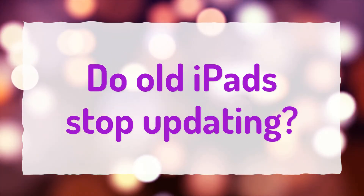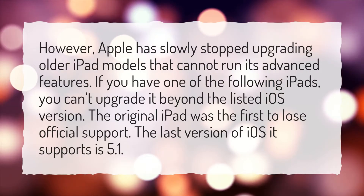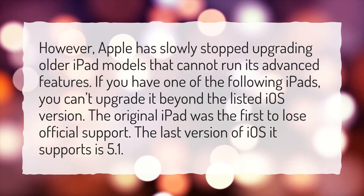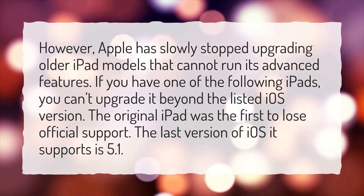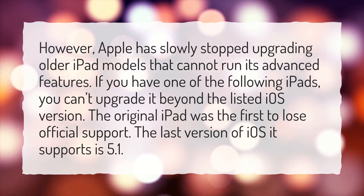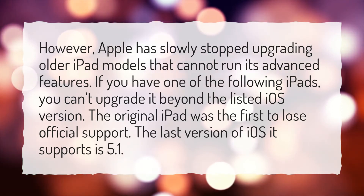Do old iPads stop updating? Apple has slowly stopped upgrading older iPad models that cannot run its advanced features. If you have one of the following iPads, you can't upgrade it beyond the listed iOS version. The original iPad was the first to lose official support. The last version of iOS it supports is 5.1.